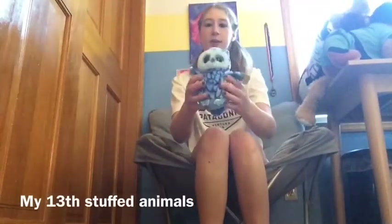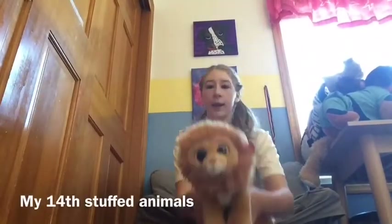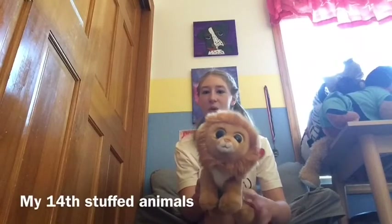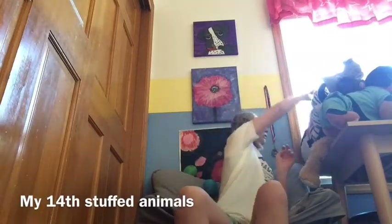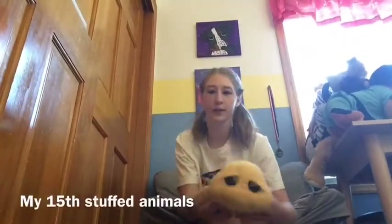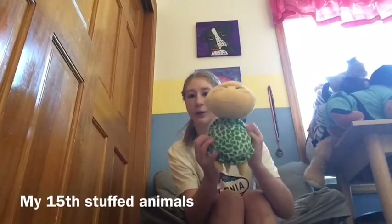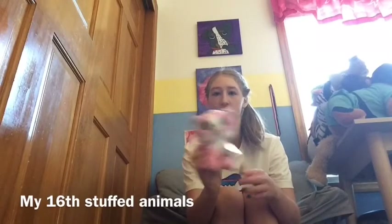Number thirteen is this blue owl and it's really cool. Number fourteen is this lion and it's super cool. I like the crazy hair and that makes it so cool and cute. Number sixteen, I like the cat and I like the pink because pink is my favorite color. My other cat — I also like the pink because pink is my favorite color.